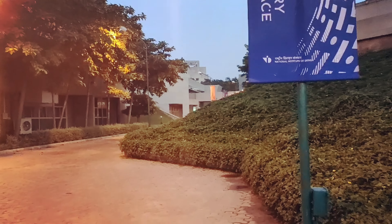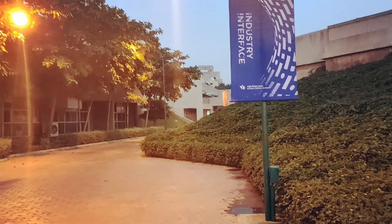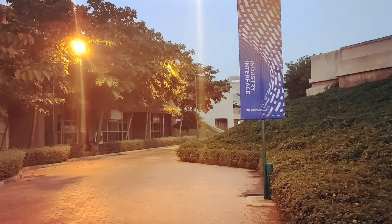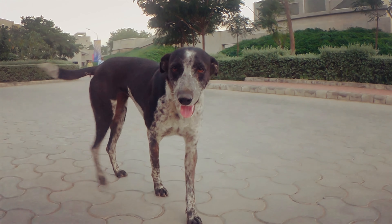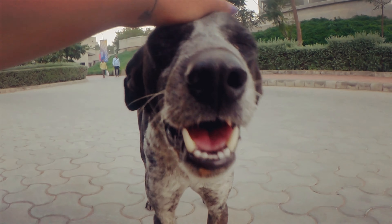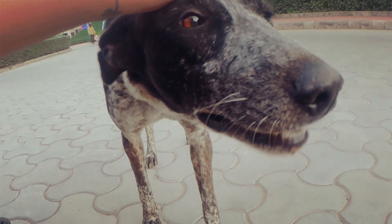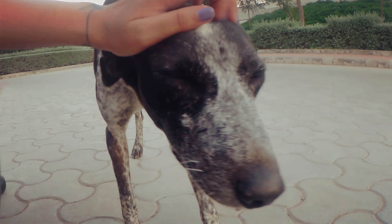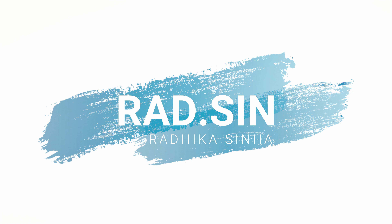So yeah guys, this is what I wore for the industry interface this time. I hope you enjoyed seeing a glimpse of it. And here is a special appearance by Oreo — she is the beloved dog of NID Yandhi Nagar. She is requesting you all to subscribe to my channel and like the video and just share it if you loved it. Show some love and I will meet you in the next one. Bye.